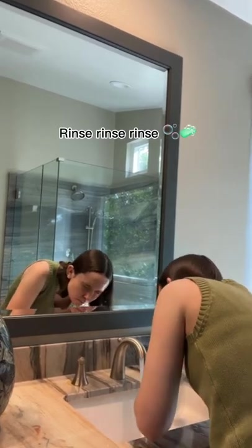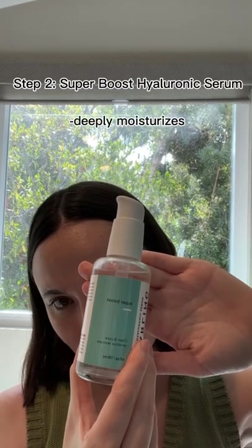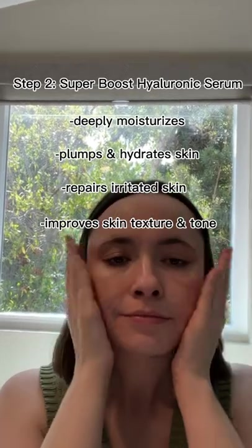Then I rinse off this cleanser, pat my face dry, and move to step two of my skincare routine: the Super Boost Hyaluronic Serum. It's sure to give your skin the boost that it needs because it deeply moisturizes, plumps, hydrates, repairs, and heals irritated skin, and improves skin texture and tone.